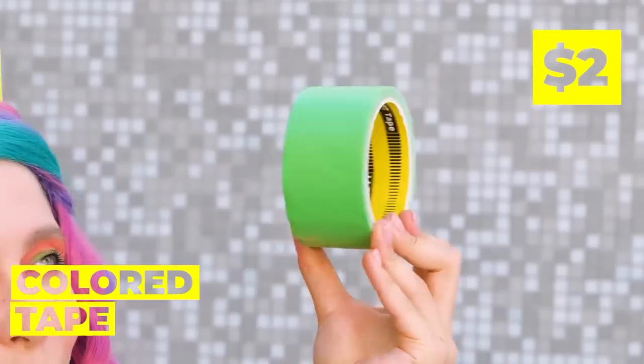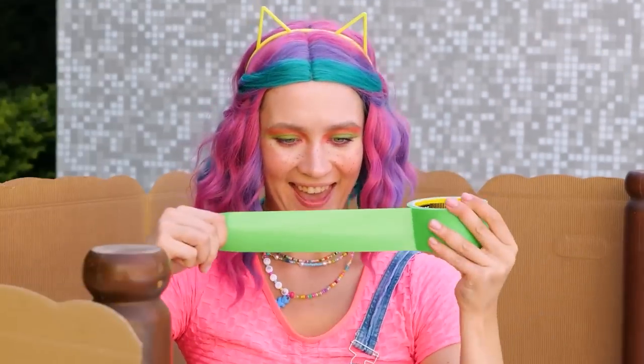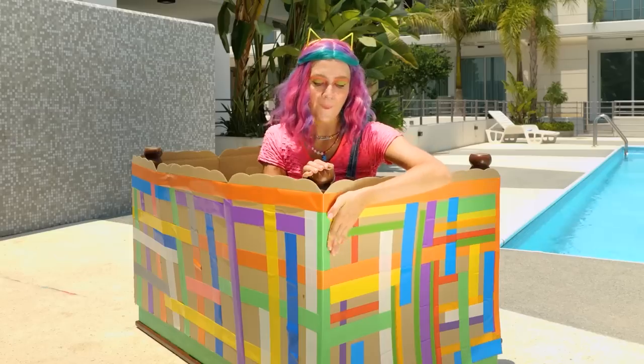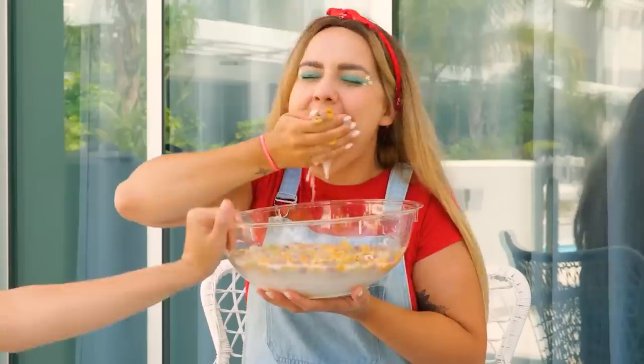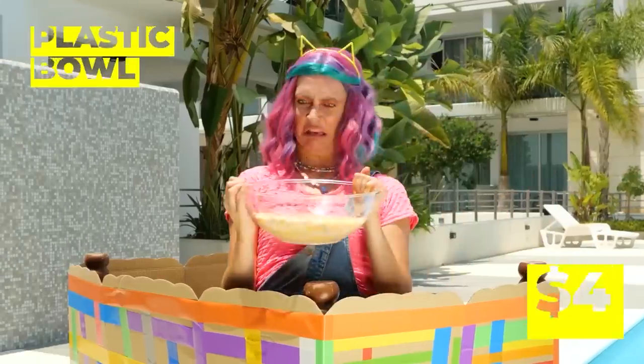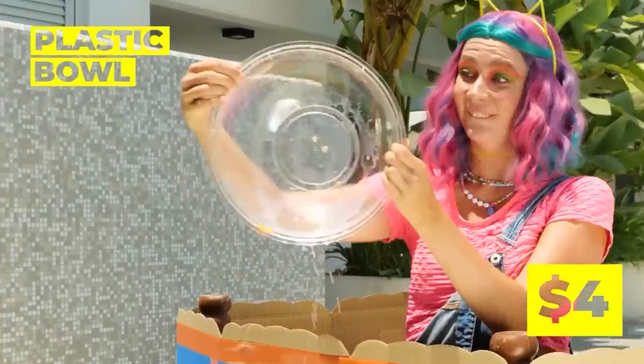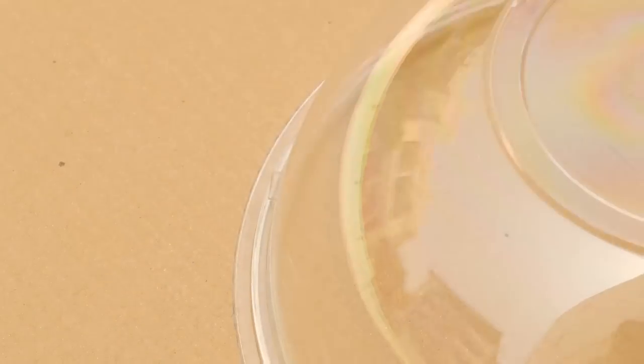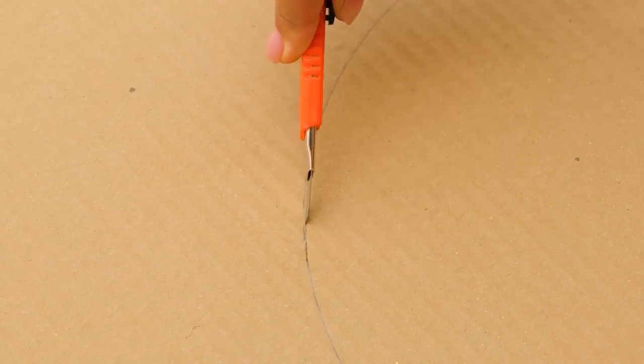And you can do no wrong with some colored tape! Look at all these colors! It's like a rainbow of tape! With this plastic bowl, we can make a window! If only it was this easy making a window into a bowl!